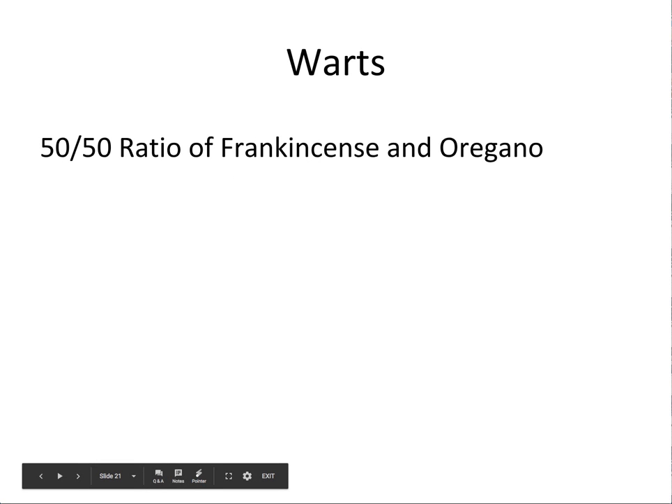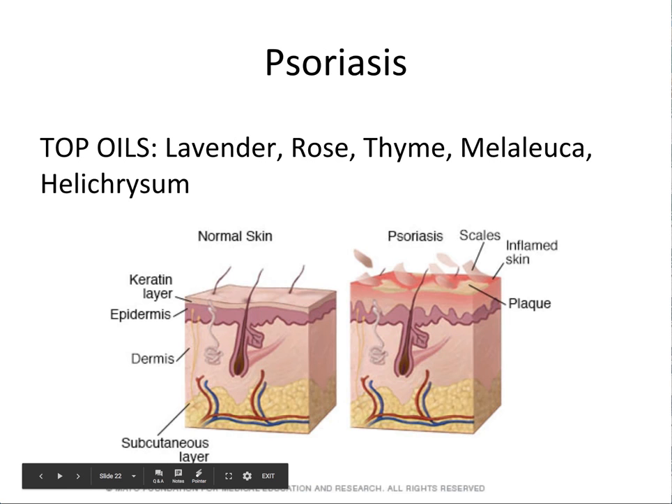For warts, we have found a 50/50 ratio of frankincense and oregano to be very successful, applying it directly. I generally don't dilute it when it's on the feet or hands — I use the frankincense to dilute the oregano. But if it was on my face or another sensitive area, I would dilute it. It takes a little bit longer for some reason for the warts to go away when diluted, and this 50/50 ratio is what we have found very successful.